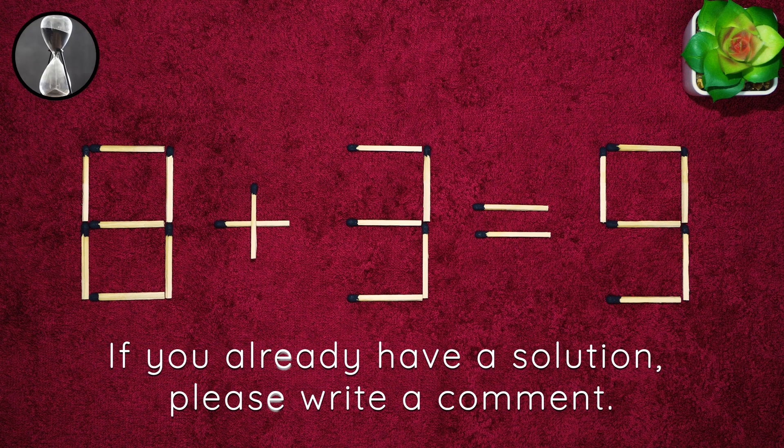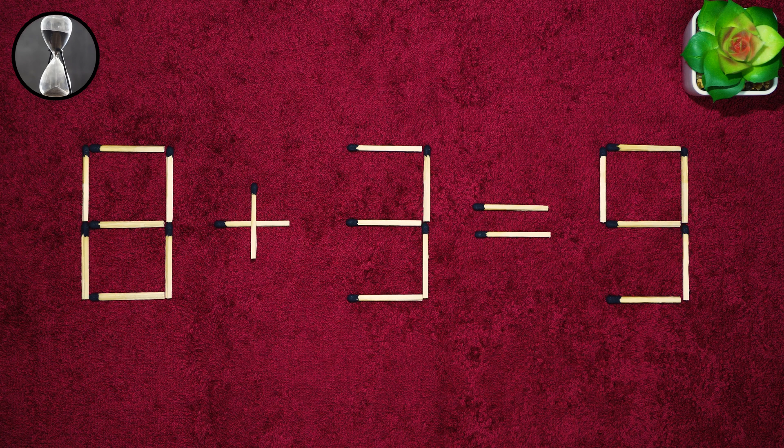After the first 30 seconds we will have one hint. In the next 30 seconds we will know the answer. Try to find a solution within the allotted time.